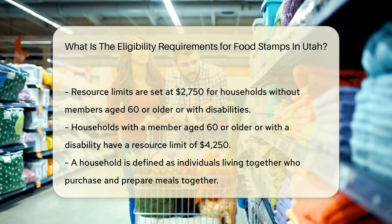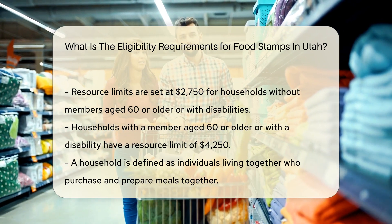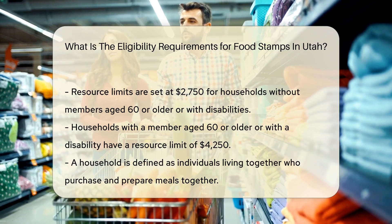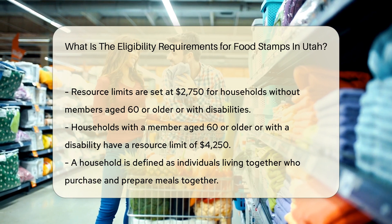Household composition: A household for food stamp purposes includes individuals who live together and purchase and prepare meals together. This can include spouses and most children under 22, even if they prepare meals separately.